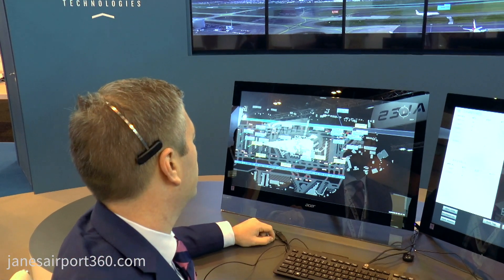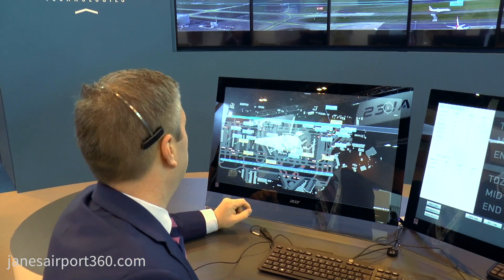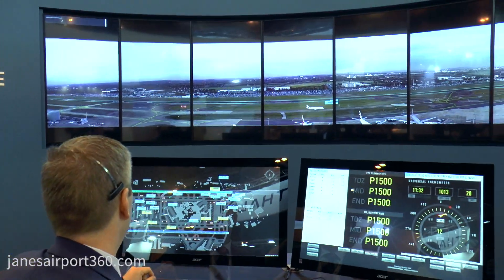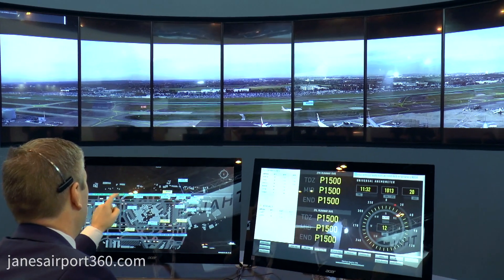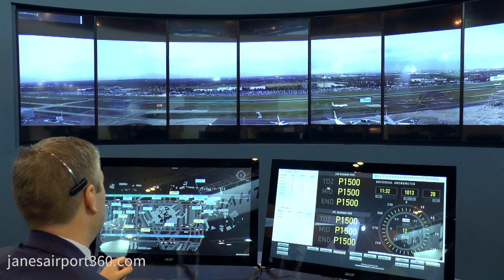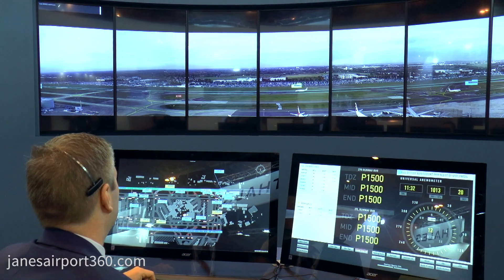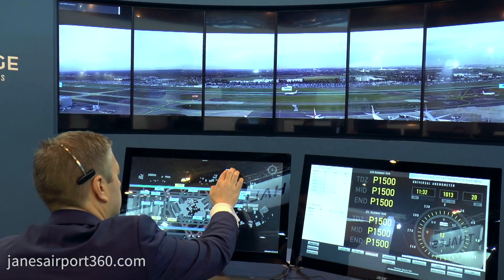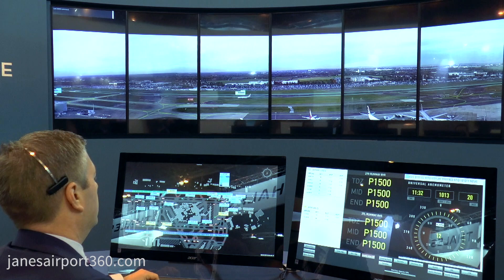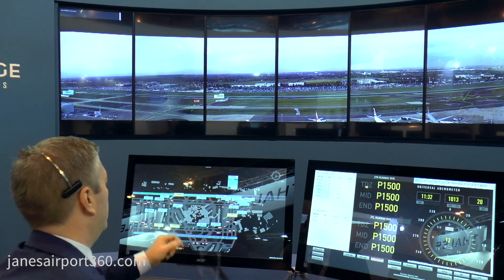Speedbird 883 lands on runway 27 right. As it continues the rollout, the detection zone is extended up to the expected runway exit point, Alpha 10 Echo. If the aircraft is still within the prescribed detection zone and we again try to clear for departure, the safety alert will show again. As Speedbird 883 approaches and clears the exit point, it moves outside the protection zone, and we get an alert that it is now safe to depart the next aircraft.